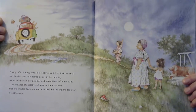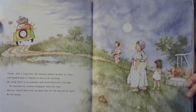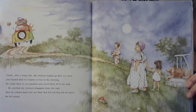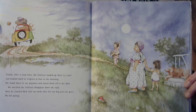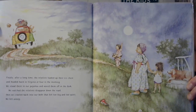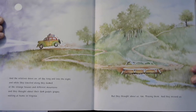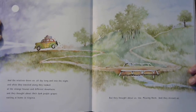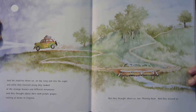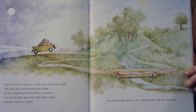Finally, after a long time, the relatives loaded up their ice chests and headed back to Virginia at four in the morning. We stood there in our pajamas and waved them off in the dark. We watched the relatives disappear down the road. Then we crawled back into our beds that felt too big and much too quiet, and we all fell asleep. And the relatives drove on all day long and into the night, and while they traveled along, they looked at the strange houses in different mountains, and they thought about their dark purple grapes waiting for them at home in Virginia. But they thought about us too, missing them, and they missed us.